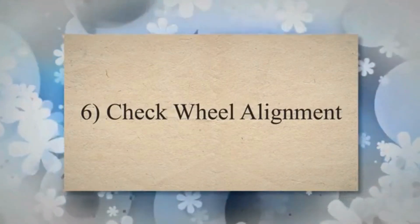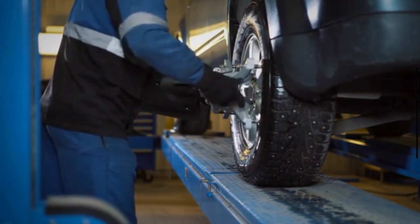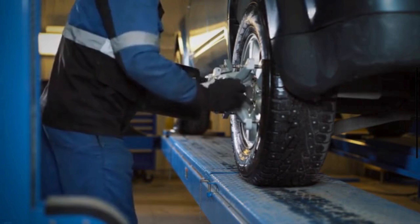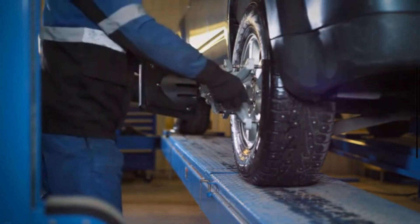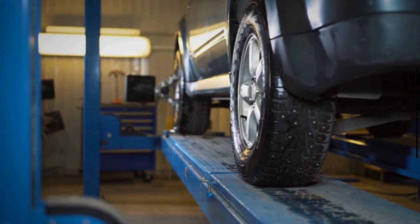6. Check Wheel Alignment. Misaligned cars can adversely affect car mileage and fuel economy. Incorrect alignment can reduce fuel efficiency by up to 10%. Also, it can affect tires as they would wear prematurely.